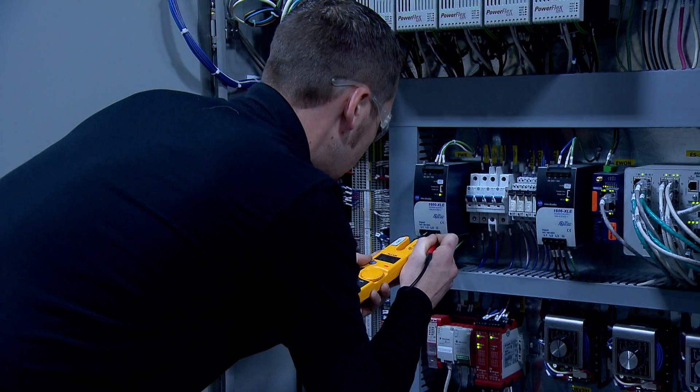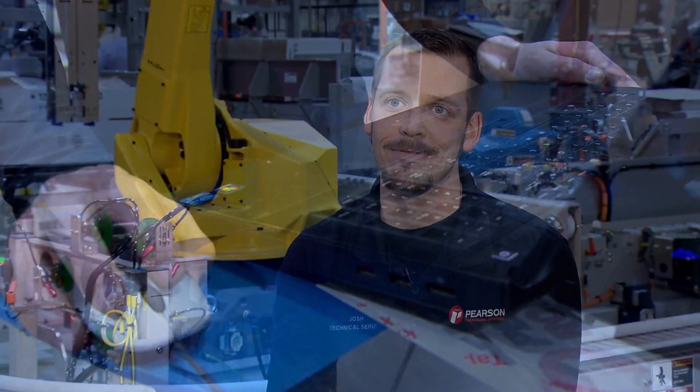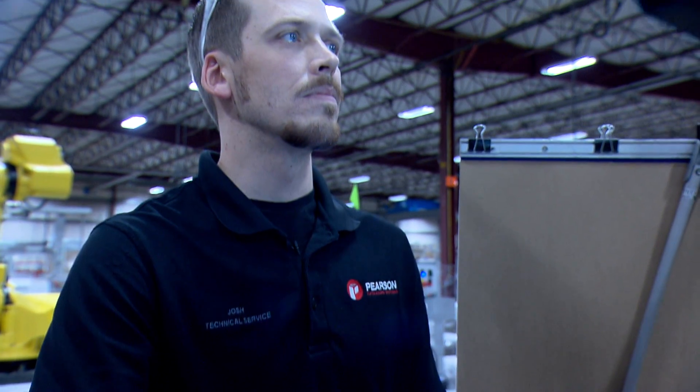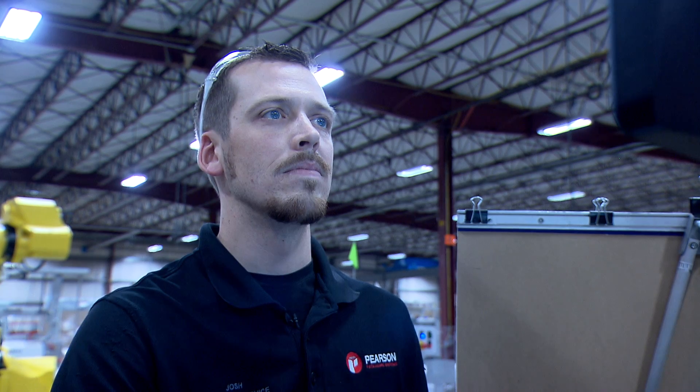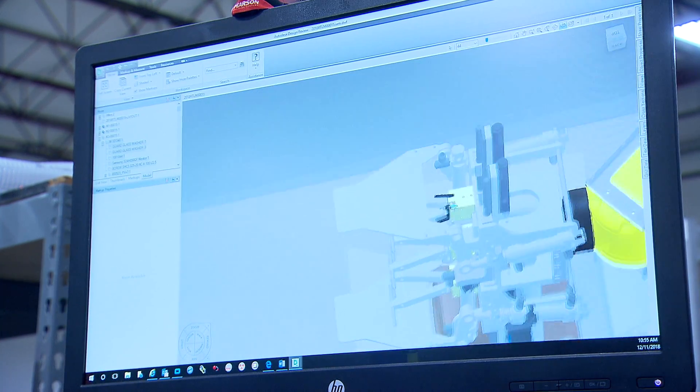Math and science are a must — you must have basic skills in either one of those. I use math on a day-to-day basis, whether it's reading a tape measure or calculating a number, you need to know how to do that. I use computers in my everyday job. You don't have to be a guru to start here at Pearson, but you do need to know the basic functionality of a computer. We use 3D models and prints to help us build the machine.